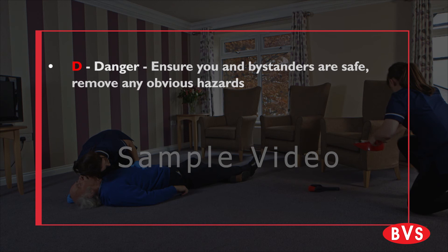Danger: Ensure you and bystanders are safe. Remove any obvious hazards.